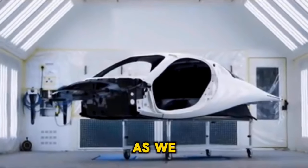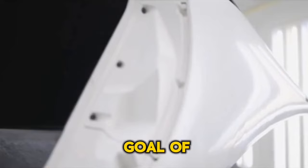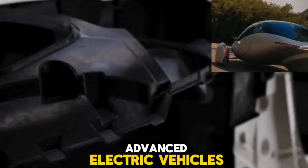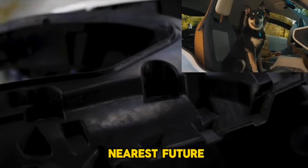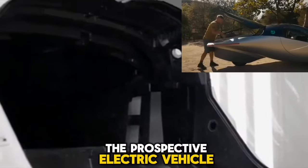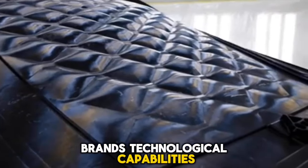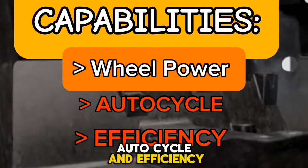Hello, and thank you for joining us as we continue our adventure with Aptera, a firm that is working toward the goal of producing one of the most advanced electric vehicles hoped to be available in the nearest future. We plan to investigate the prospective electric vehicle brand's technological capabilities, including its wheel power, auto cycle, and efficiency.